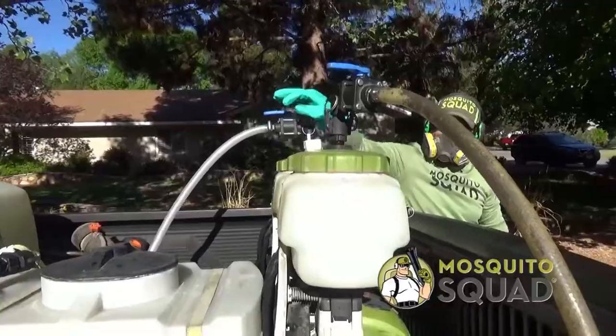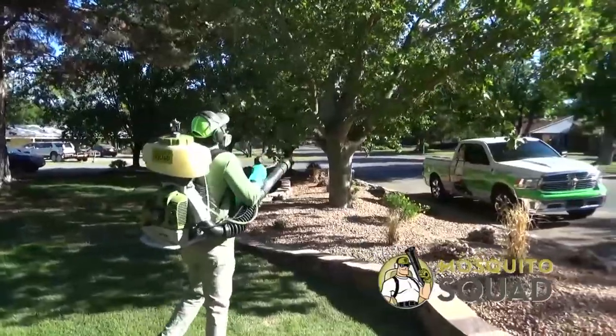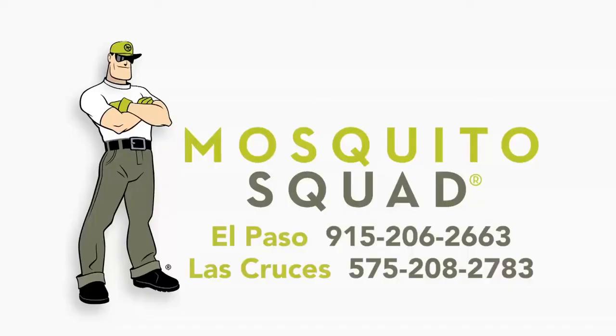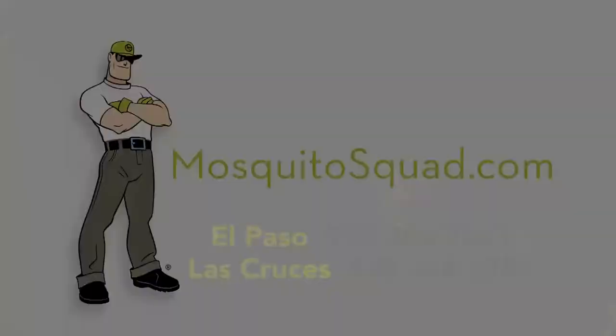Protect your loved ones from dangerous, irritating mosquitoes. Mosquito Squad provides professional service with a 100% satisfaction guarantee. Call 915-206-2663 in El Paso, 575-208-2783 in Las Cruces.